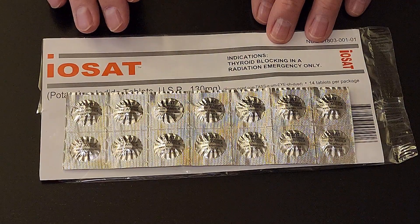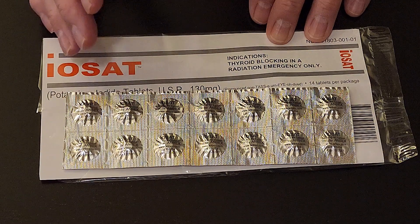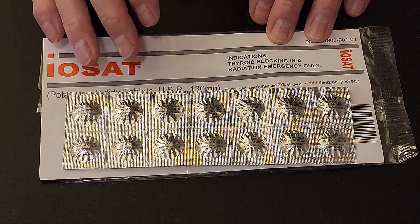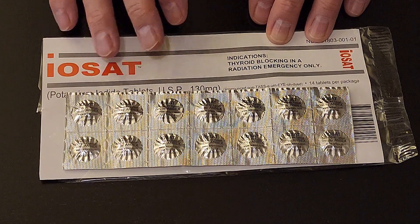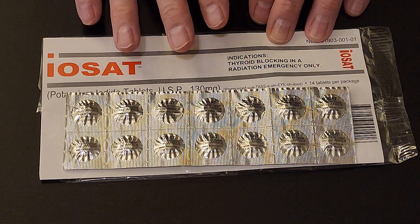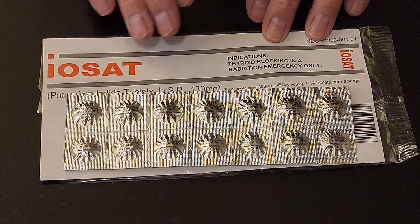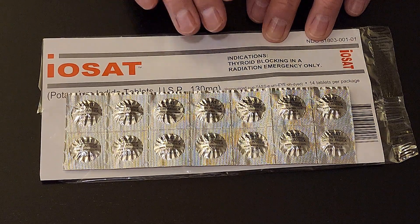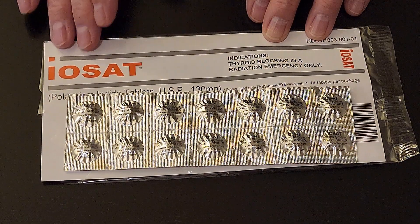These are my potassium iodide tablets. The idea is to take the appropriate dosage if you believe you're going to be exposed to dangerous levels of radiation — that is supposed to help. You might want to talk to your doctor to find out if you can take them and what dosage is right for you. I paid $6 for these back in 2015. Since Russia invaded Ukraine, Europeans have been buying them up like mad, and I couldn't find them recently — when I did, they wanted $200. So it's a good idea to prepare ahead of time.